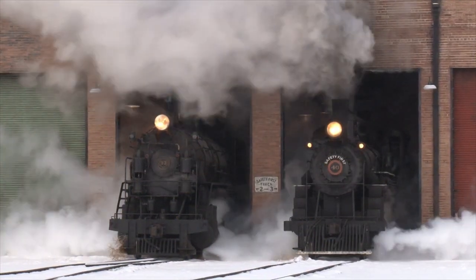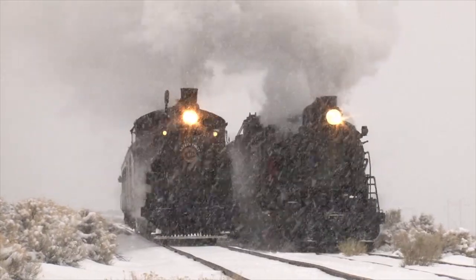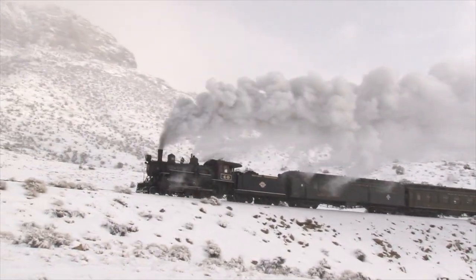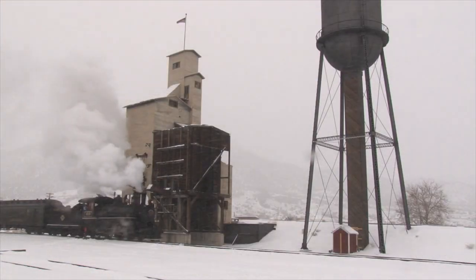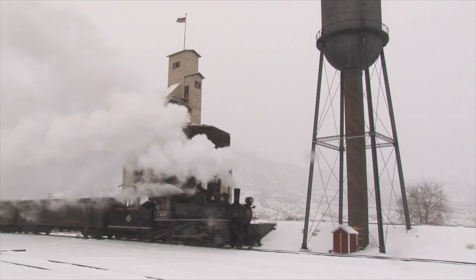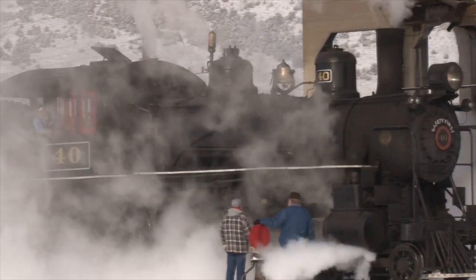The winter photo freight is a pretty rare opportunity to capture steam locomotives in very cold weather. You have a lot of condensation of steam and you have the snow, so there's a lot of ambiance created that you can't normally get with a photo freight at any other time of the year.